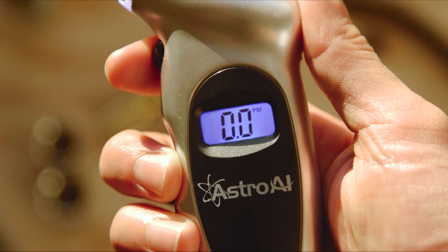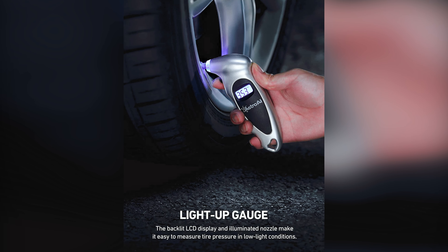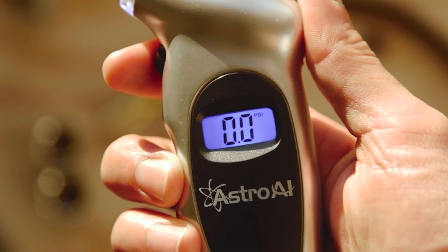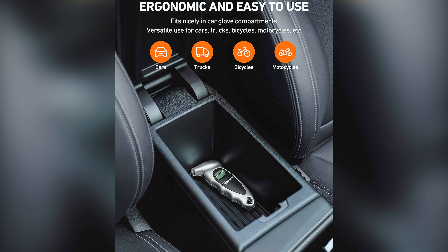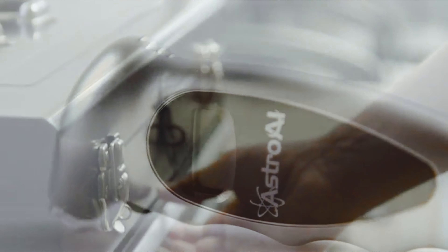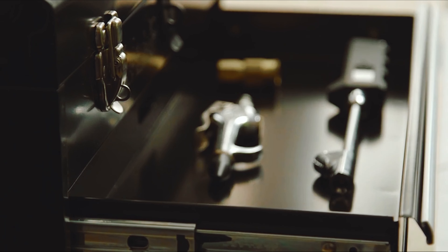Operating the Astro AI tire gauge is a breeze. Simply press the ON/UNIT/OFF button to turn it on, select the desired range, and it will automatically shut off after 30 to 40 seconds to save power. The non-slip texture and ergonomic design make it easy to hold, suitable for both men and women. One of the best things about this tire gauge is that it automatically resets when taking pressure, eliminating the need for calibration or manual resetting. The battery is also included, so you can start using it right away.